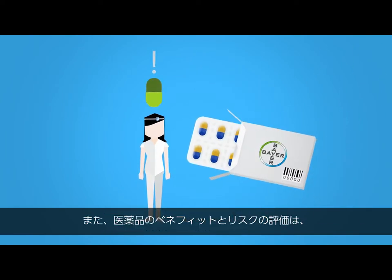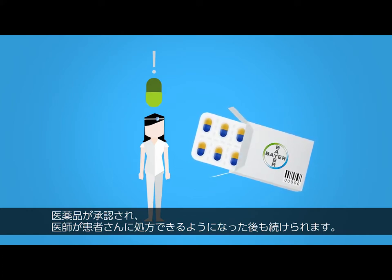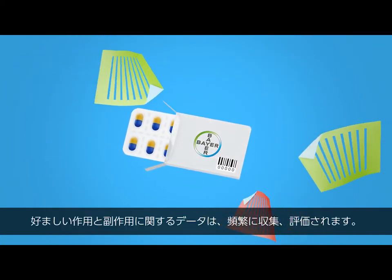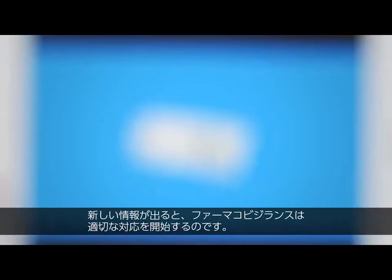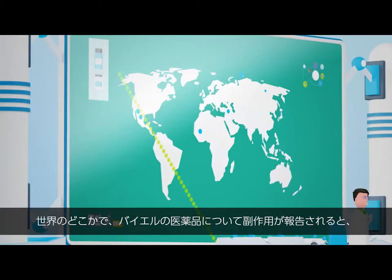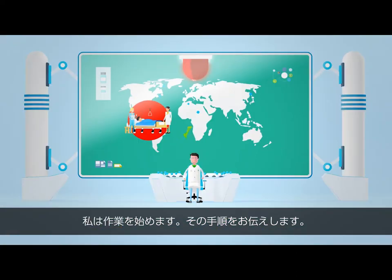But the evaluation process continues even after the product has been approved and is available to doctors for their patients. Data on the desired and unwanted effects are collected and evaluated frequently. Whenever new information becomes available, we initiate the appropriate measures. I become active whenever a side effect of one of our drugs or medical products is reported somewhere in the world.